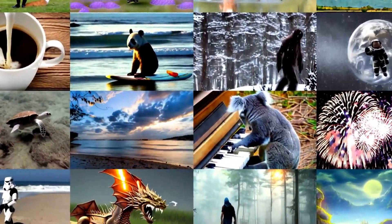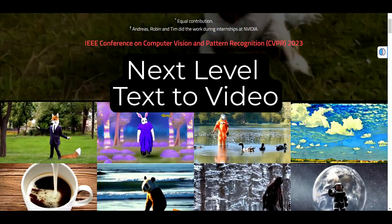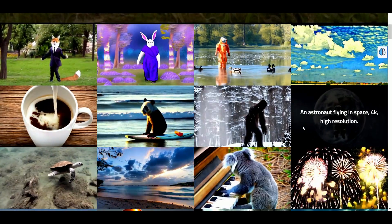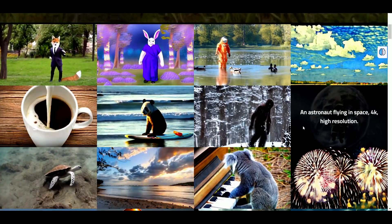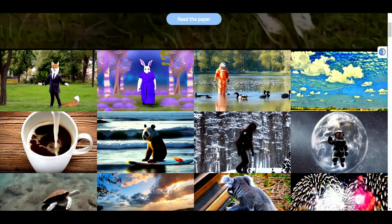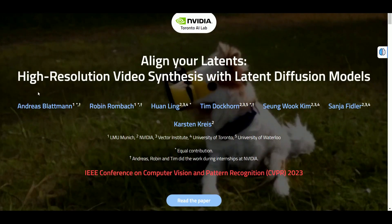Nvidia is here with their latest text-to-video generator and ladies and gents, by far this is the best text-to-video generator I've seen so far. Nvidia has set a standard, a bar for text-to-video generators, and I'm sure there'll be a lot more coming in the upcoming days. Without further delay, I just want to give you a quick overview — here it is: Align Your Latents, High Resolution Video Synthesis with Latent Diffusion Models.